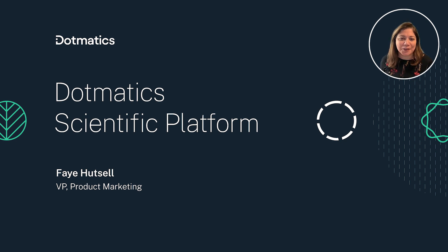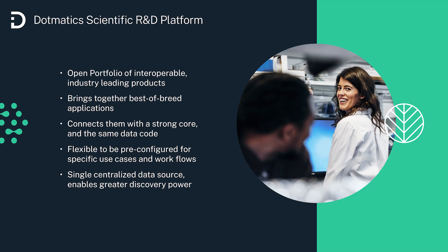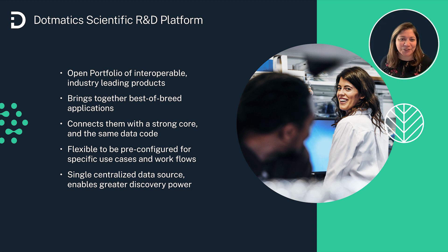As many of our customers have experienced, the Dotmatics platform brings together the best of breed applications for scientific informatics and connects them on a single platform core, using the same data — in a very similar way to the Amazon and Google ecosystems in our personal lives. This brings high utility for our base, as the scientists and analysts using the data are not data process experts, but domain experts.